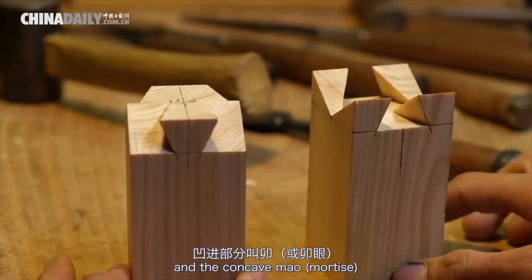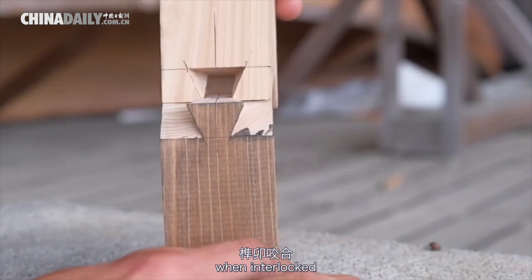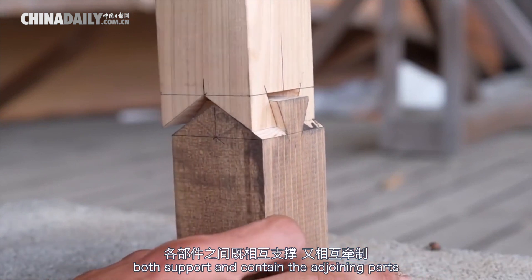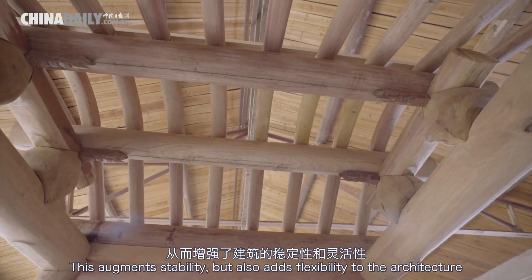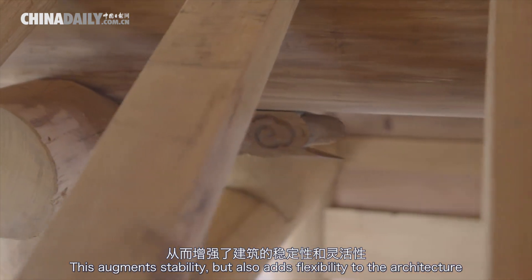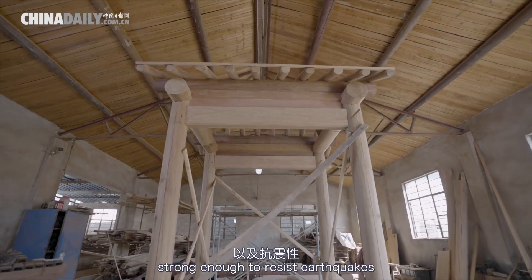The convex Sun and the concave Mao, when interlocked, both support and contain the adjoining parts. This augments stability but also adds flexibility to the architecture, strong enough to resist earthquakes.